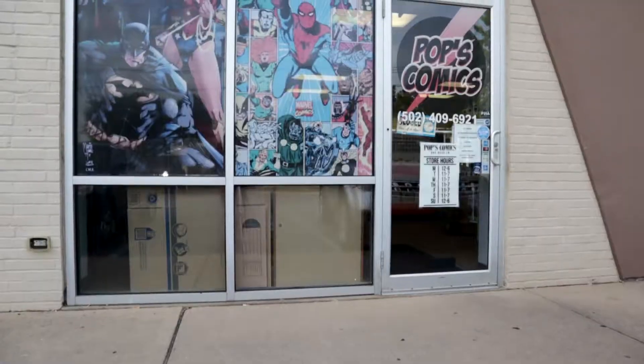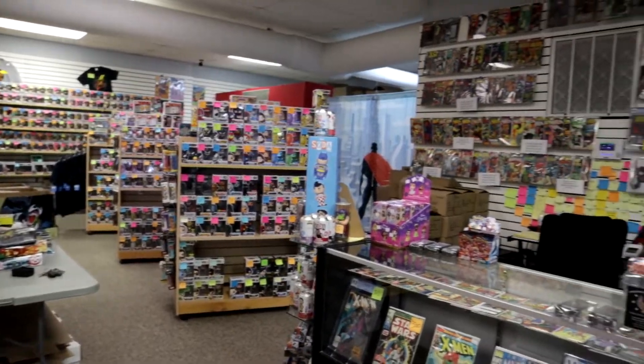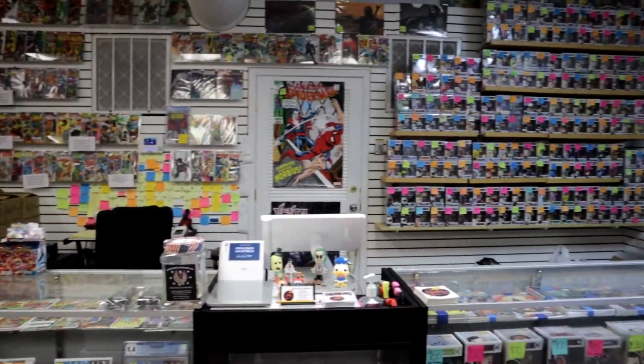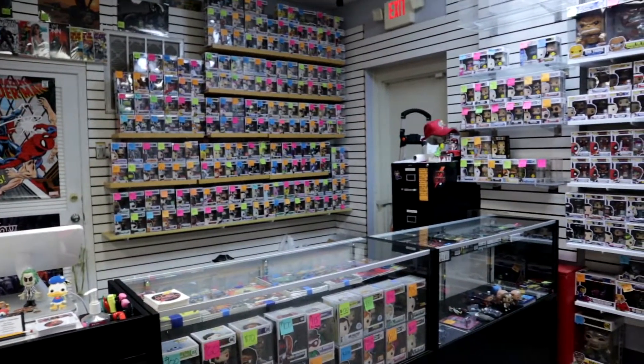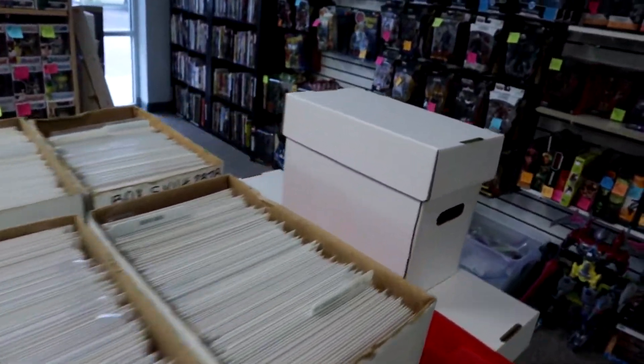My name is Marco and today I'll be showing you 10 awesome comics we have for sale here at Pop's Comics. This is the shop that I work at, and if you watch the channel and wonder where I get my awesome books, it is 99% of the time from here — this wonderful shop that I work at and basically live at.